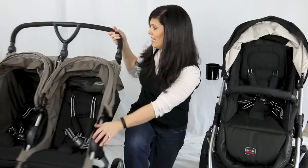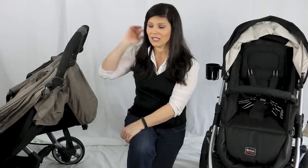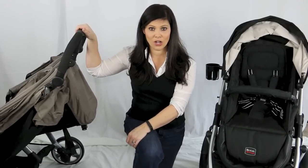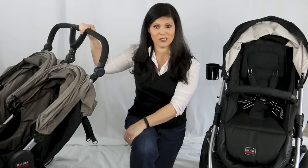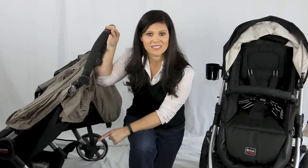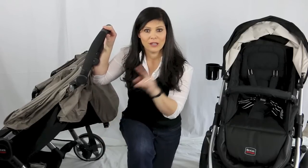For handlebars, whether you're tall or short, I highly recommend getting an adjustable handlebar or at least a tall handlebar. That is going to save your back — or your husband's back — when you're out and about.